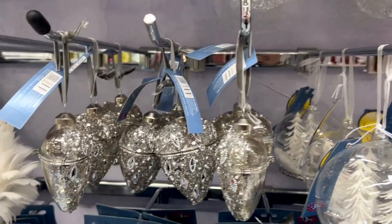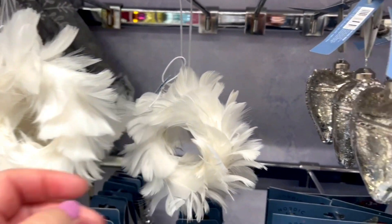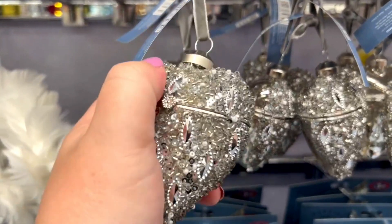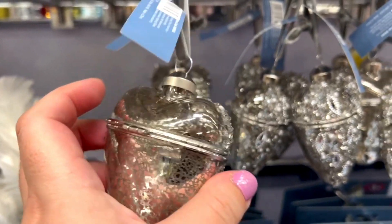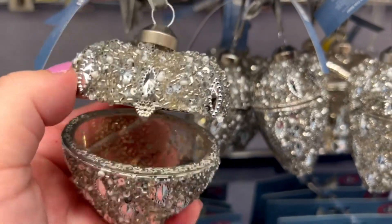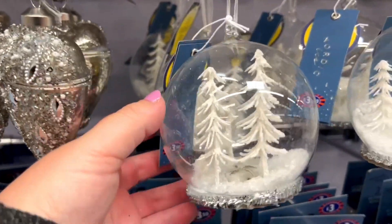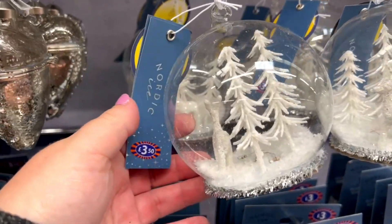I don't know about you, but if I'm being completely honest, I'm not so Christmas ready yet. I'm still in the autumn mood and I'm enjoying the colours and the leaves and my evening walks when it's quite chilly. But I do like seeing Christmas on a shelf, but I don't think I'll be buying anything just yet, even the really good beautiful things this time.